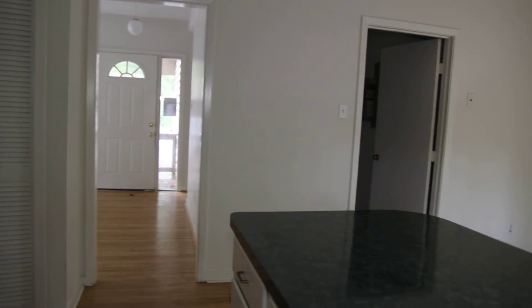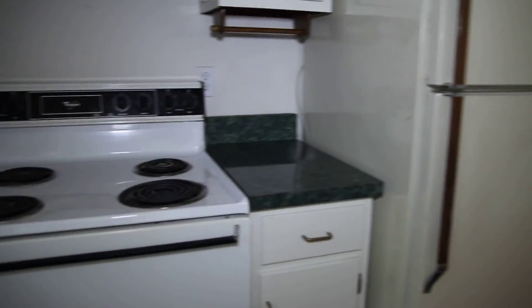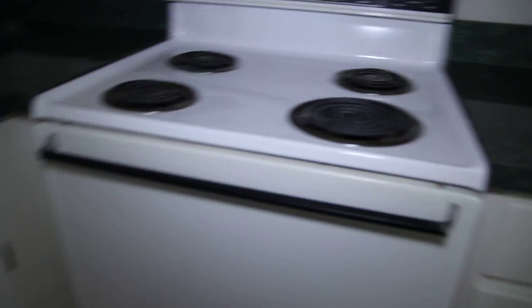The appliances do convey. They are older appliances but everything is here — washer, dryer, dishwasher, range, and refrigerator all convey. That's fairly unusual in a government or bank owned property.